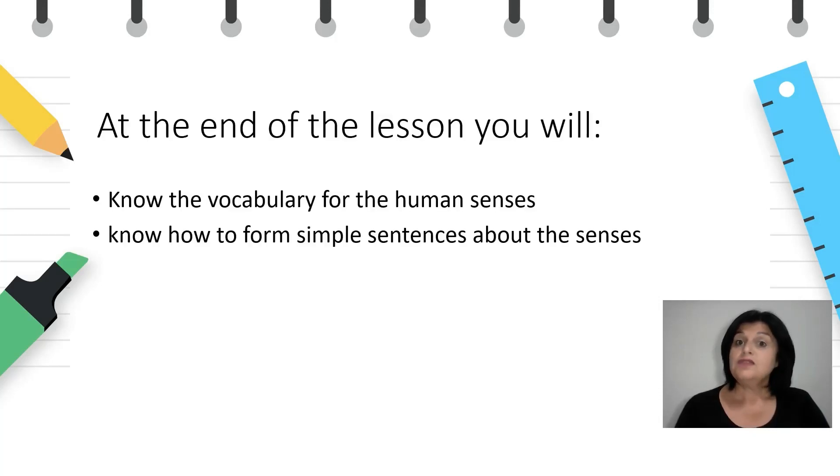At the end of the lesson, you will know the vocabulary for the human senses and you will know how to form simple sentences about the senses. So let's begin.